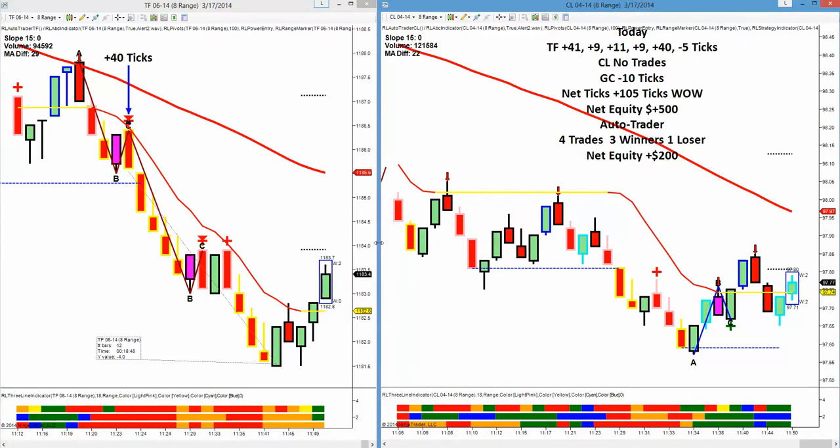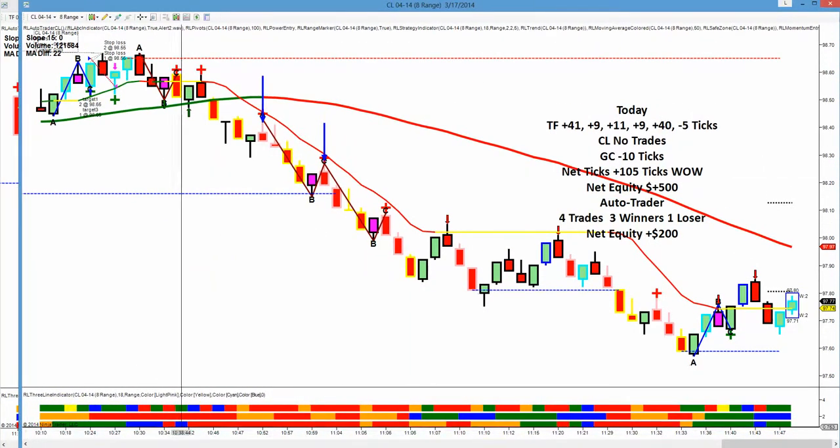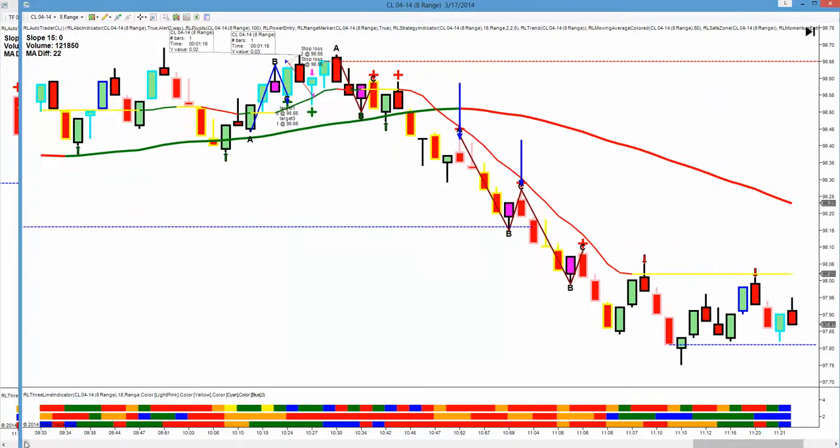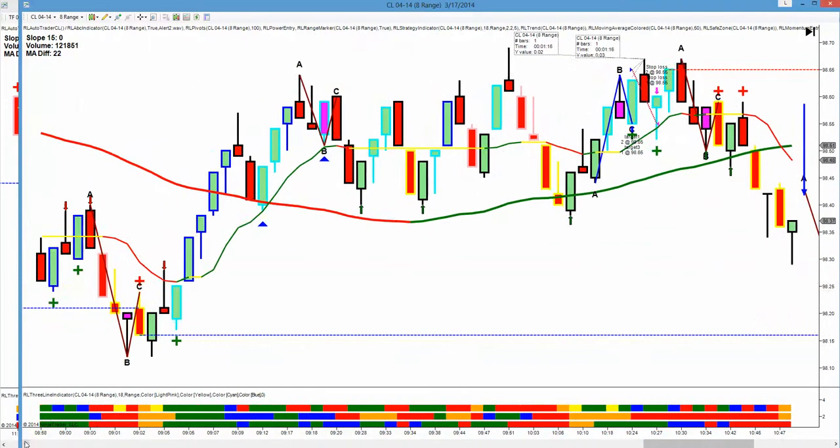Crude is easy to recap today because we didn't get a trade. The pit opened right here, but this is a rising market on a falling 50, and then with the 50 up, there was just nothing to trade. The AutoTrader took a loss here, and that's its only loss for the day. It had three winners and one loser — two winners on gold, one winner on the Russell, and this one single loss on crude.